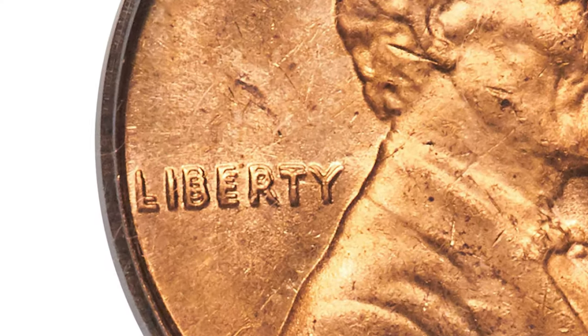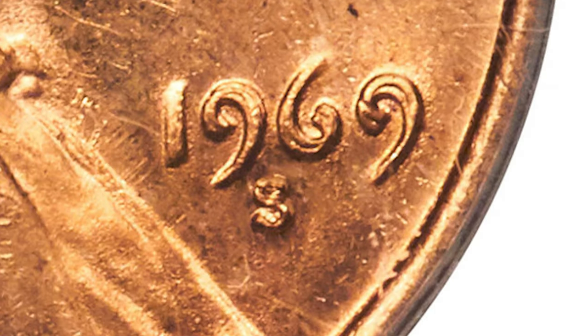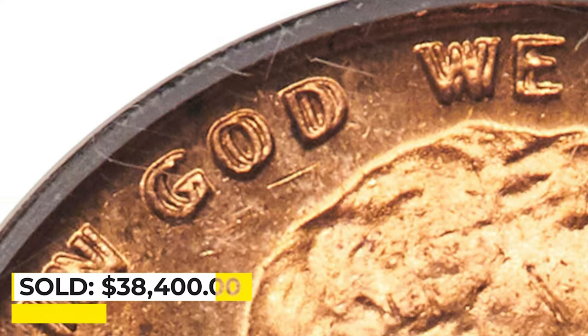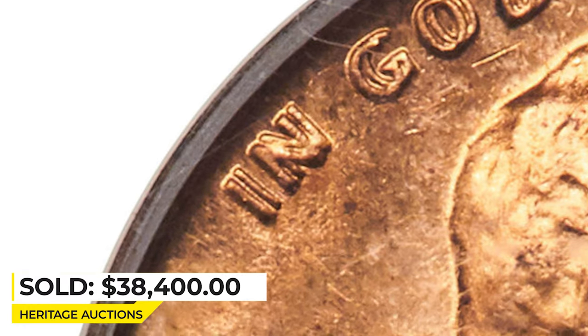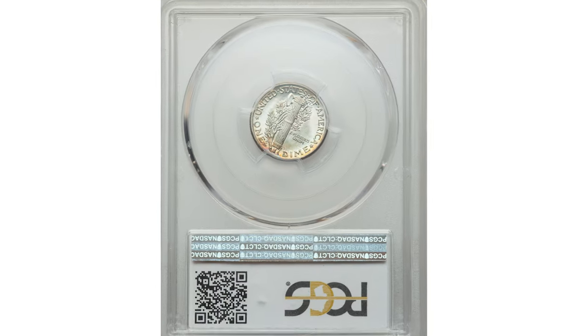The strike is well defined and the doubling is obvious, especially on the base of the L in Liberty and nearby letters, where it's visible to the unaided eye. It sold for $38,400 at Heritage Auctions.